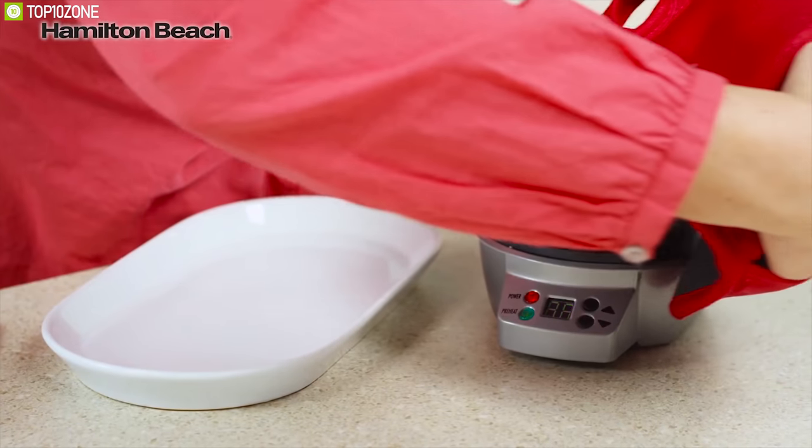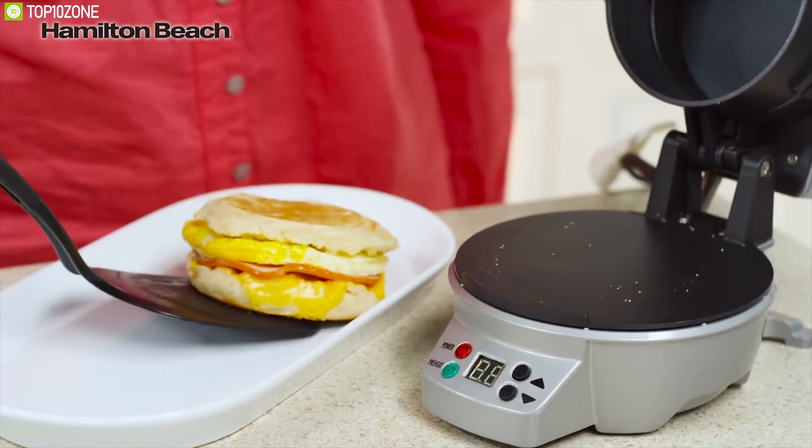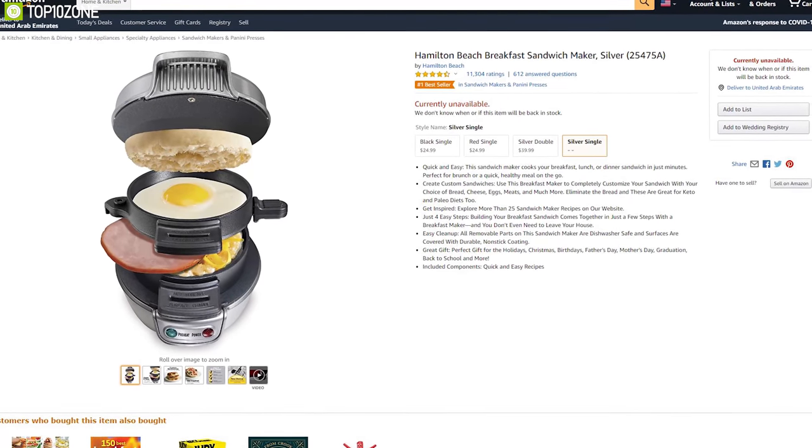The Hamilton Beach multi-purpose sandwich maker prepares your breakfast quickly to cope with your active morning routine. It has earned excellent reviews and ratings from its users, and you can get one from online.